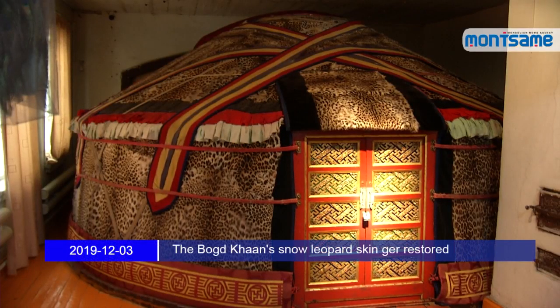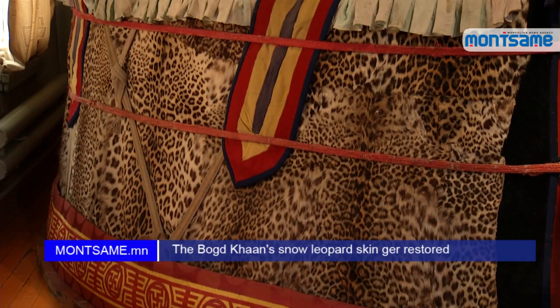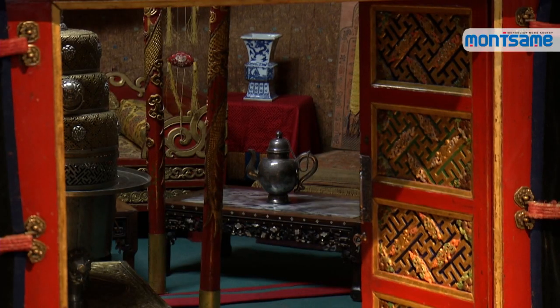A project on the restoration of the Bogdan's snow leopard skin gear has been completed with funding of the U.S. Ambassador's Fund for Cultural Preservation.